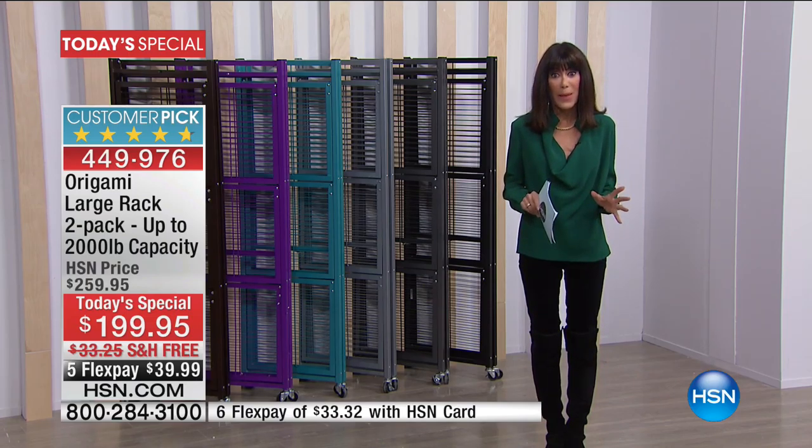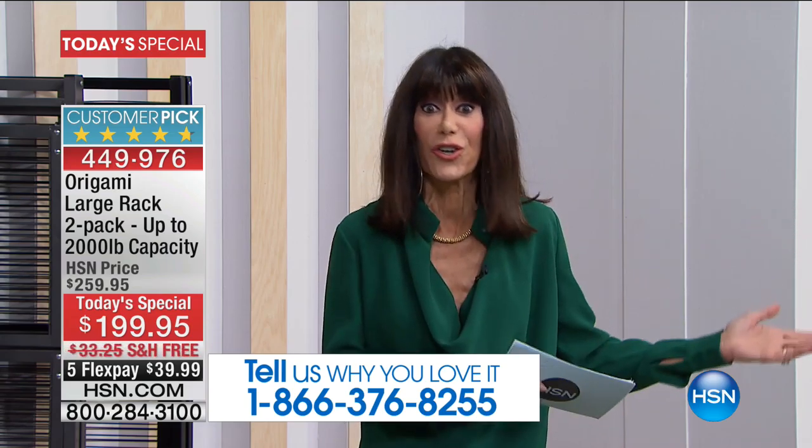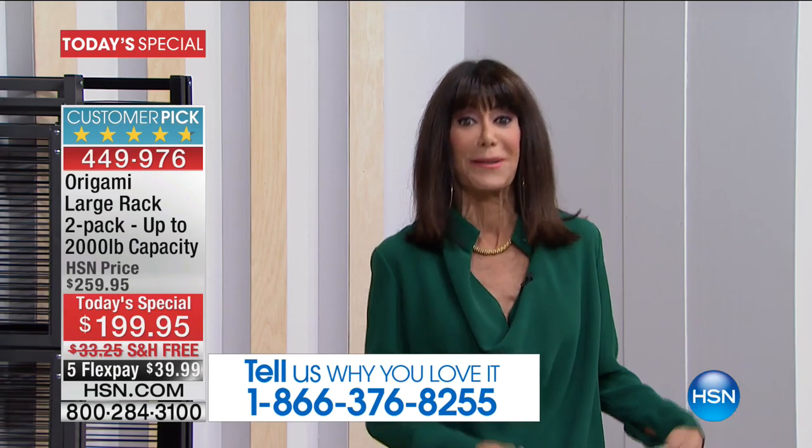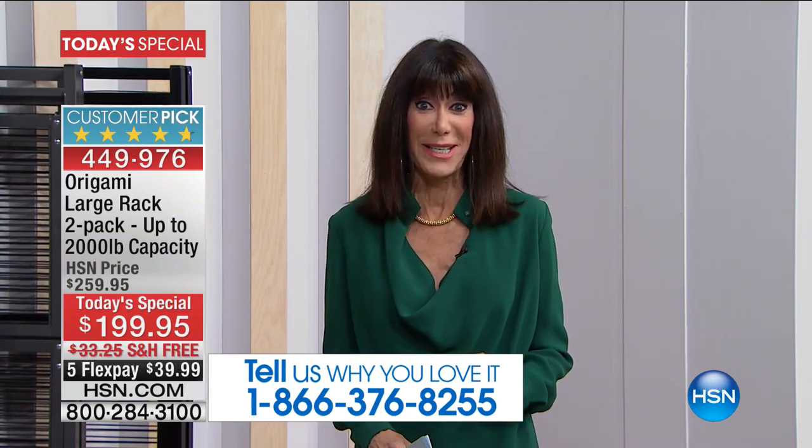We'd love to hear your testimonials, so give us a call this hour and let us know the different ways you use the origami rack. As we heard in our last hour, people who bought one, two, three are calling back to buy four more because the possibilities are endless. The bad news: we're down to the final five colors and just about ready to lose the black. We have the final 400 in black, only 750 left in platinum, 550 in teal, 500 in purple, 1,100 in the brand new vintage bronze, and we also have pewter.